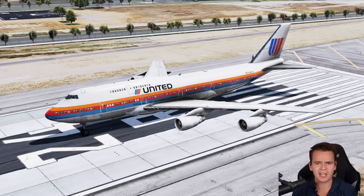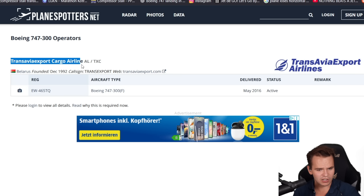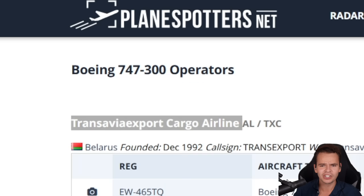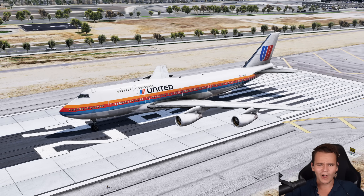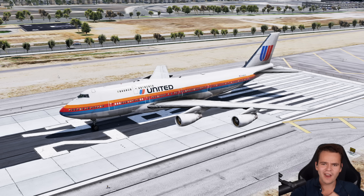This variant of the Boeing 747 was quite the failure — so much so that only one of them is still flying, for Transavia Export Cargo Airline. In today's video we're talking about the Boeing 747-300, a plane I've never seen before except in a flight simulator add-on. Chances are you've never seen the 747-300 either. Today we're going to talk about why.